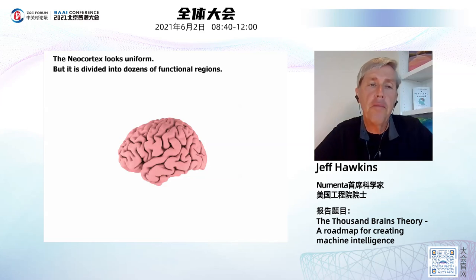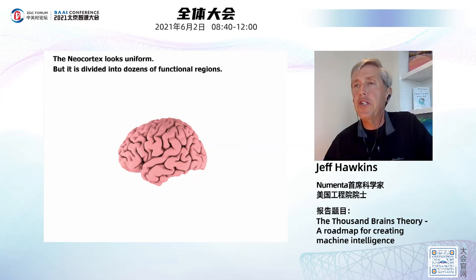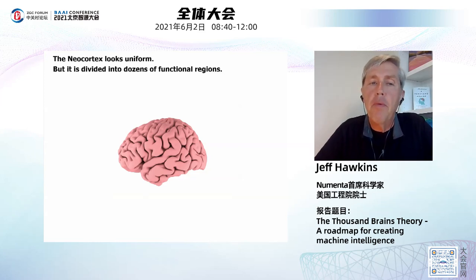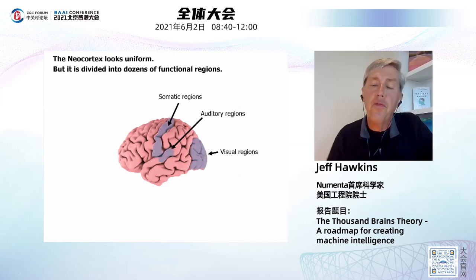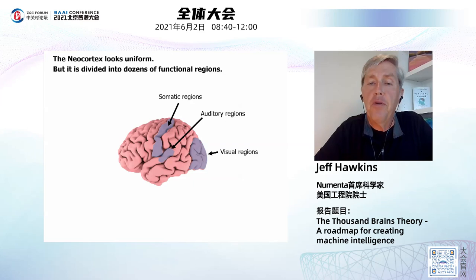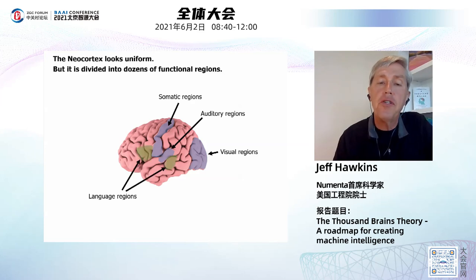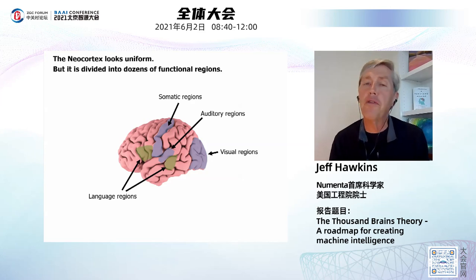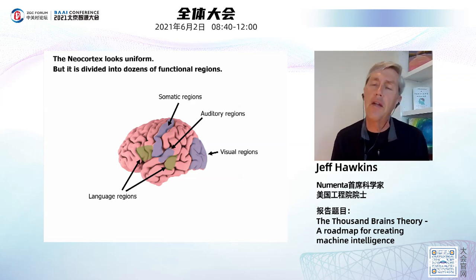If you look at the neocortex from the outside, it looks uniform — it has wrinkles and valleys, but that's just the way the tissue is folded. We know it's divided into dozens of functional regions. There are regions in the back of the brain for vision, regions on the side for hearing, regions across the top for touch, and regions dedicated to language on the side of the head. There are dozens of other regions which are difficult to say exactly what they do, but every region seems to be doing something similar, with a lot of integration between them.